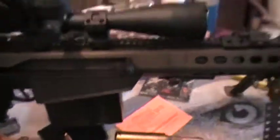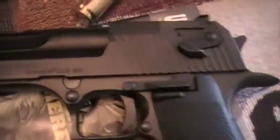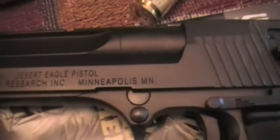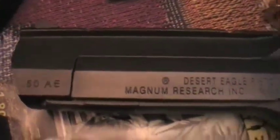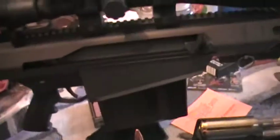And then my favorite pistol to go along with this bad boy is right there — Desert Eagle, Magnum Research Incorporated, Minneapolis, Minnesota. 50 AE. That's my favorite pistol and long rifle combination.